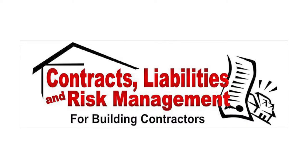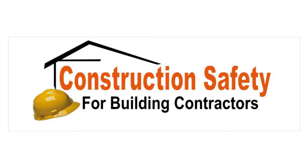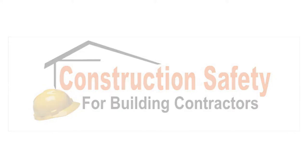Contracts will show you the do's and don'ts of making sure your contracts protect you. You'll get a greater understanding of how to comply with OSHA safety standards in our construction safety course.